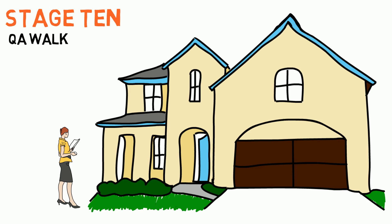To find out more about the beautiful homes we build, please contact a Lamar Smith Homes representative today.